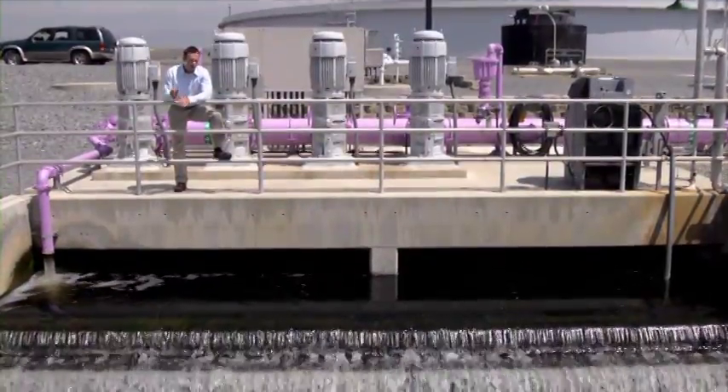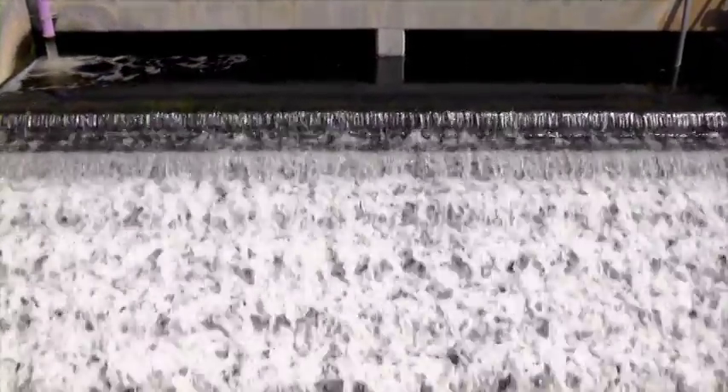From here, the water is returned to the groundwater basins and the cycle begins again.